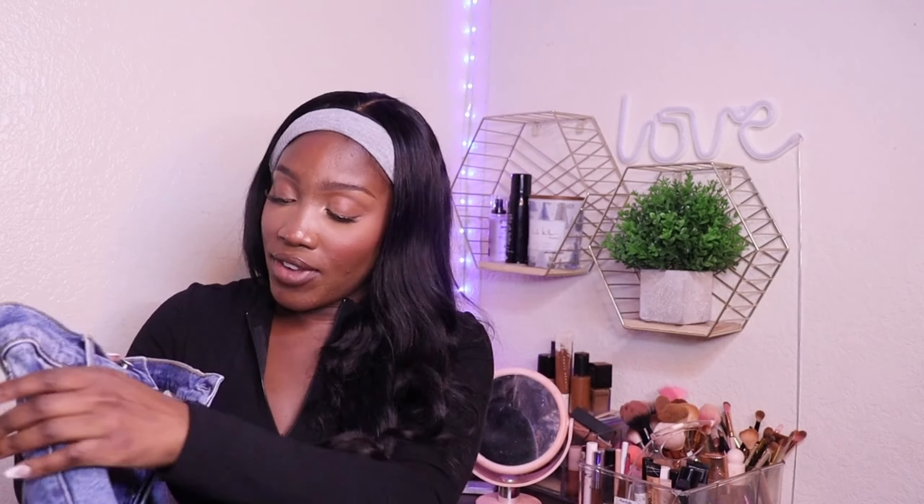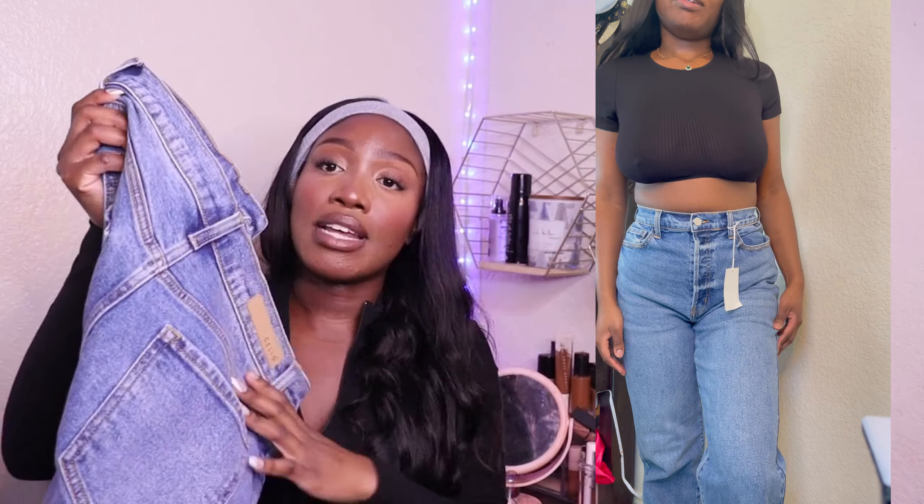Last but not least, these jeans — they're super cute and fit really well. They're one of those styles where you have to buckle them multiple times. This is how the back looks — it's a medium wash. I've been loving medium wash light jeans lately so these definitely caught my eye. They look especially great with some heels — jeans plus heels is literally the perfect combo.